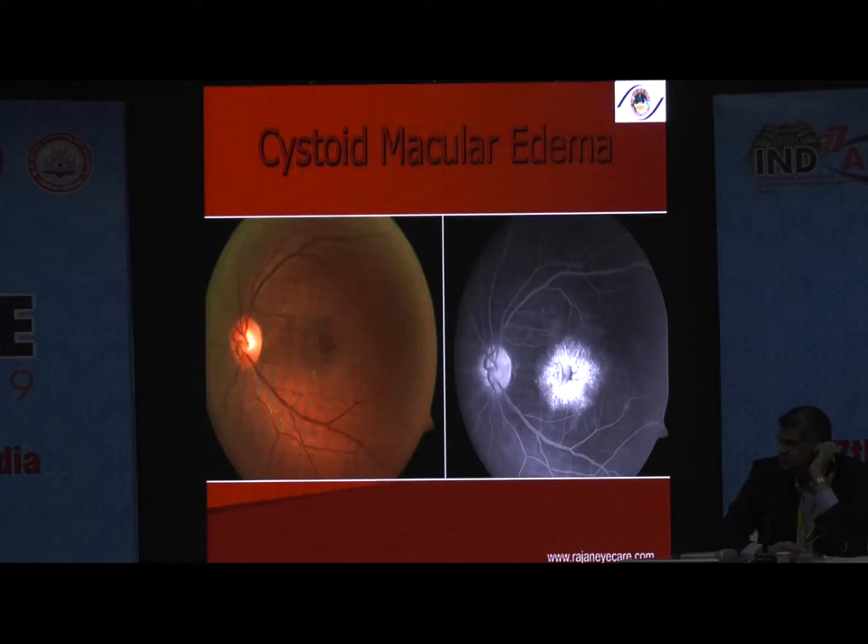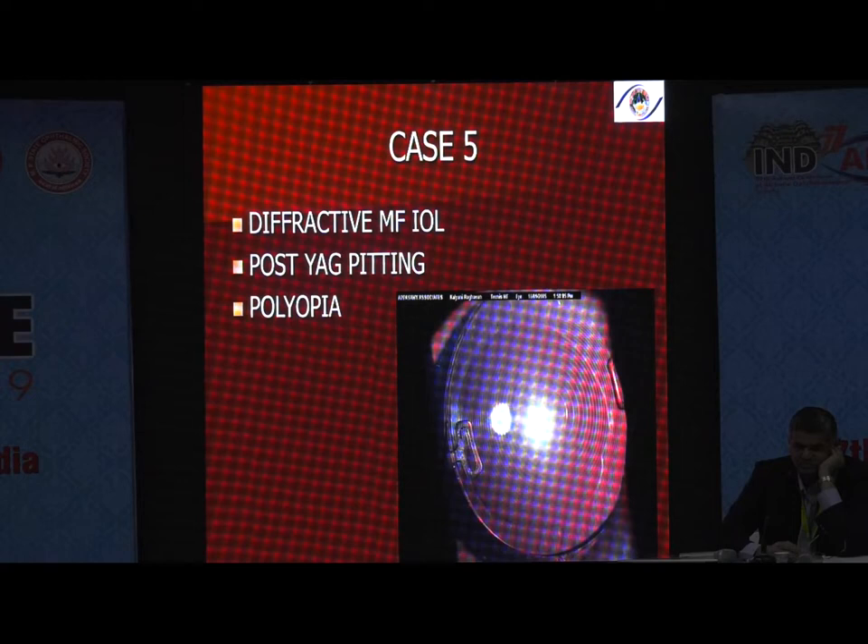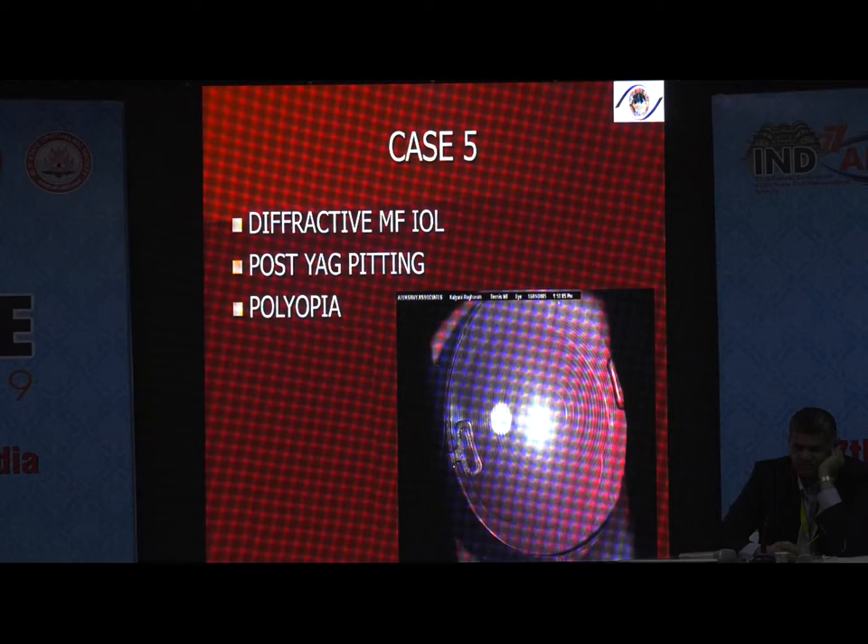When patients go in for multifocal they think they will see like a 20-year-old person. That is the reason why counseling time is very important. I do the counseling personally for all multifocal patients, even today. One case involved a diffractive multifocal — a Tecnis lens on a silicone platform — done long ago.